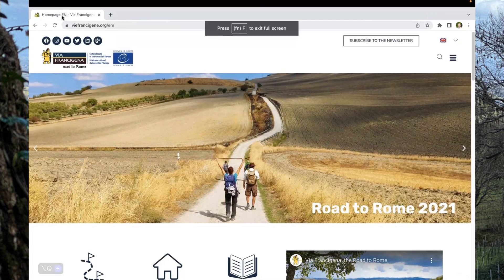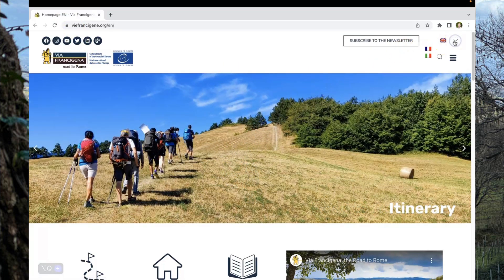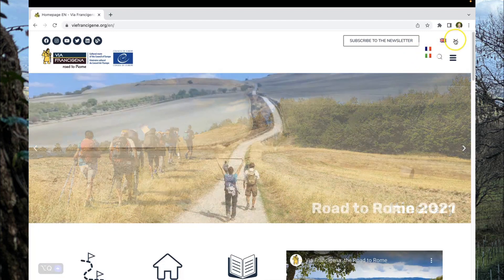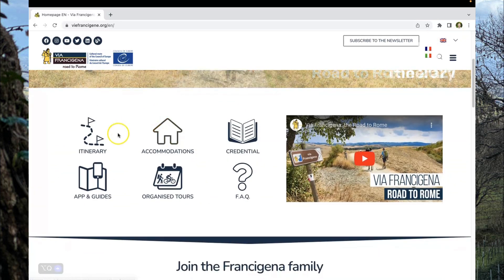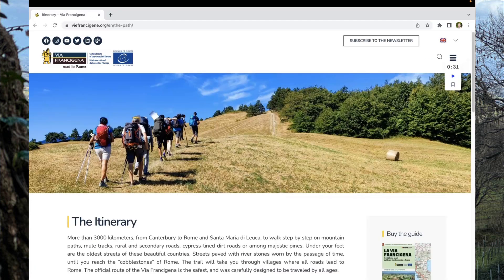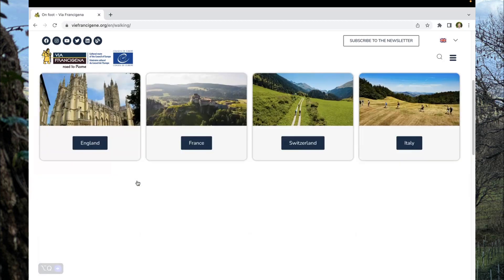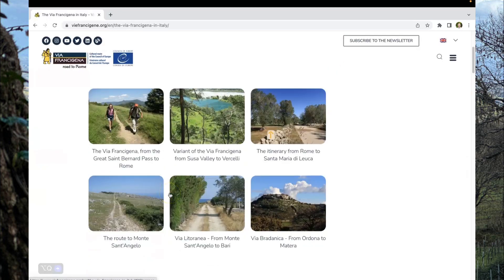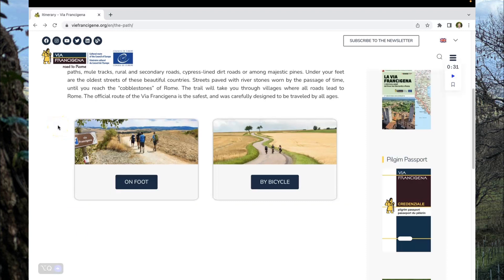Two apps helped with our planning and preparations. The first app is probably the obvious one — it's the Via Francigena official website. This app is available in English, Italian, and French, and we're using the English version. It gives you really good information about the Via Francigena, and you can plan your whole itinerary. In the itinerary section, you can select on foot or by bike, and it covers from Canterbury through all of Italy, including the southern route past Rome.